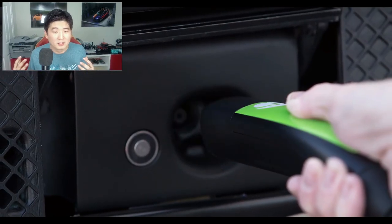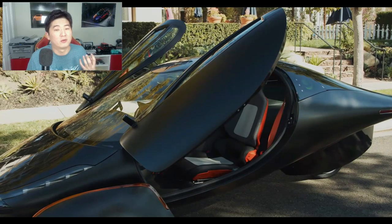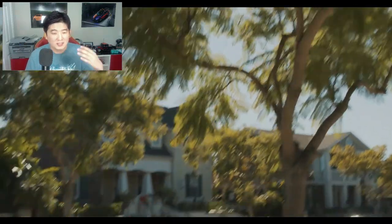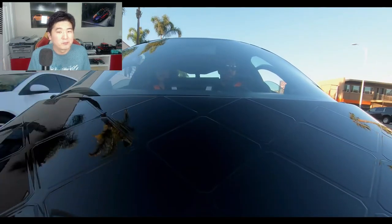It works really well especially in city environments — like if you live in Chicago, New York, or LA, where you don't really have to worry about driving far distances. This car is the way to go.